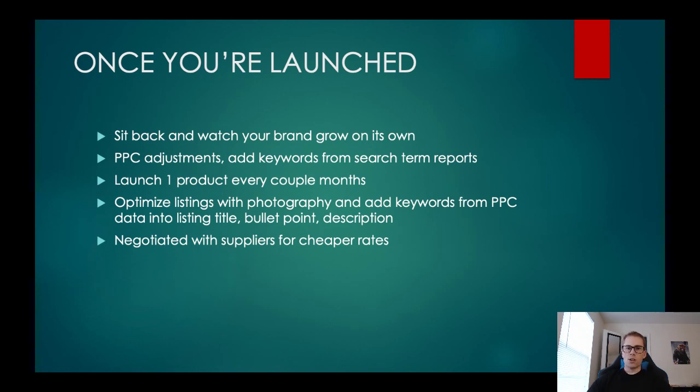Once you're launched, you've gone through the entire process — created a brand, found a product, got the suppliers, launched on Amazon, and optimized it — now you just tweak things. Adjust your advertising, add more keywords, increase bids up and down. Make sure you don't run out of stock and think about more products to launch. I try to launch one a month, but you can do one every three to four months just to keep adding products to your line. Also optimize the listing by reaching out to a photographer to do better lifestyle images, and keep talking to new suppliers and negotiating with them.